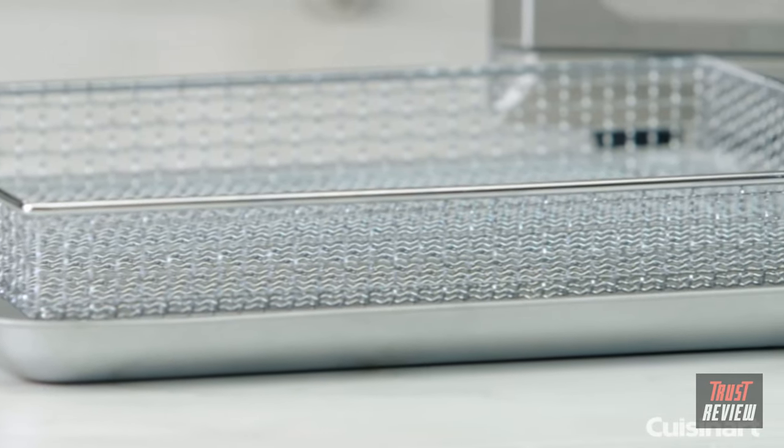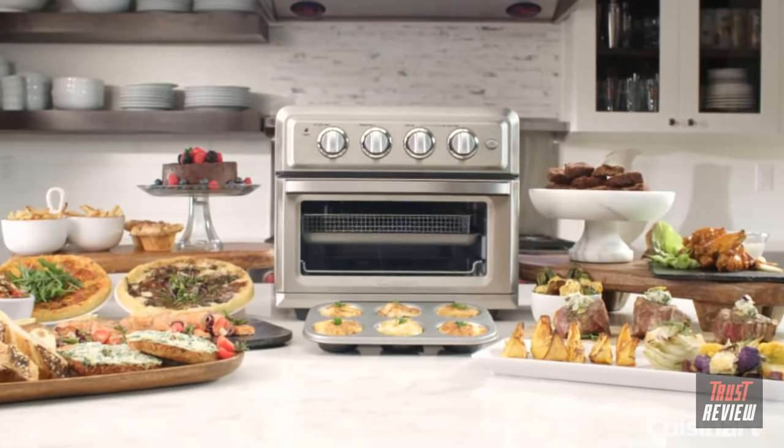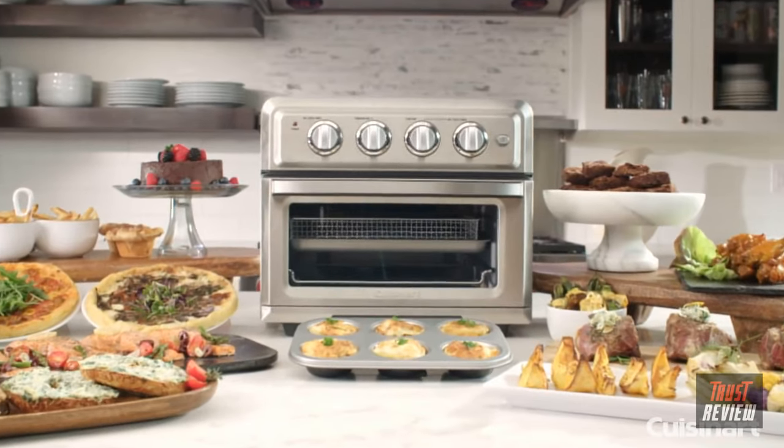Frying your favorite crispy foods with less fat, baking, broiling, and toasting — all brought to your countertop with the Cuisinart Air Fryer Toaster Oven.